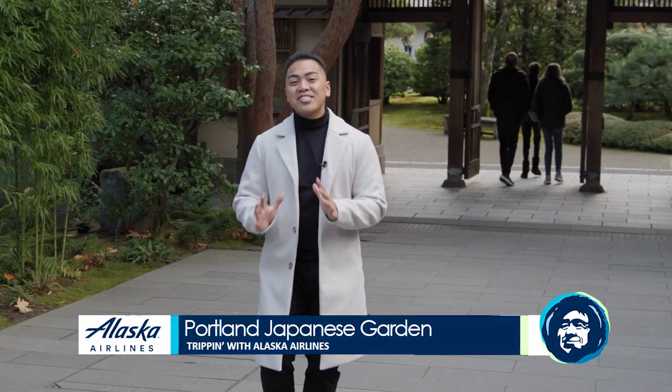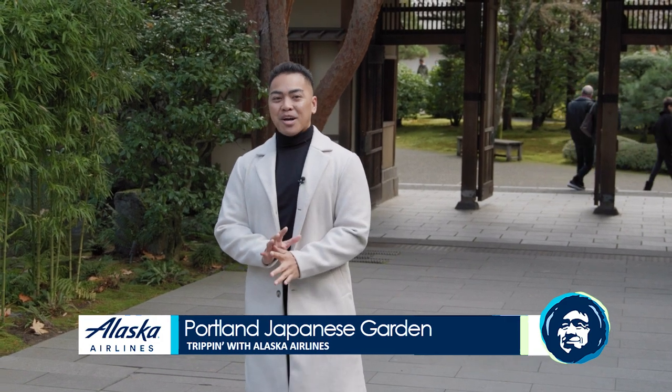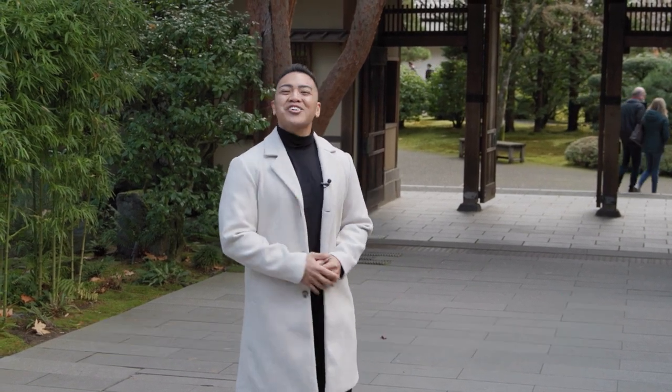The Portland Japanese Garden sits on 12 acres of natural Oregon beauty, the perfect place to come to if you're looking to relax on your vacation.